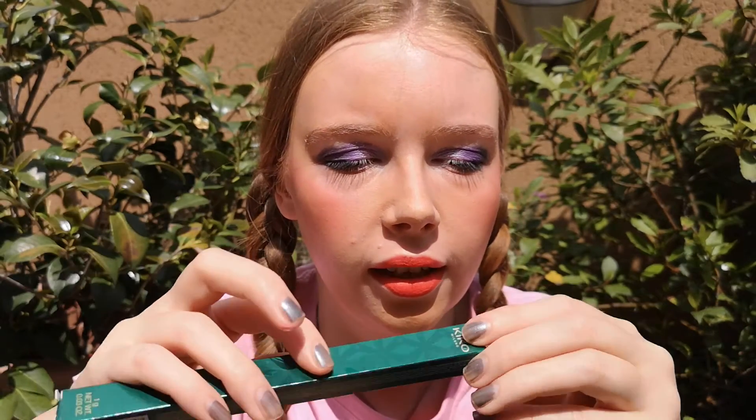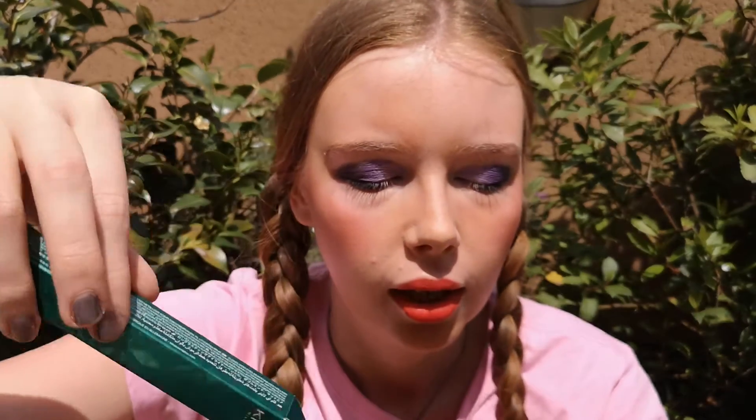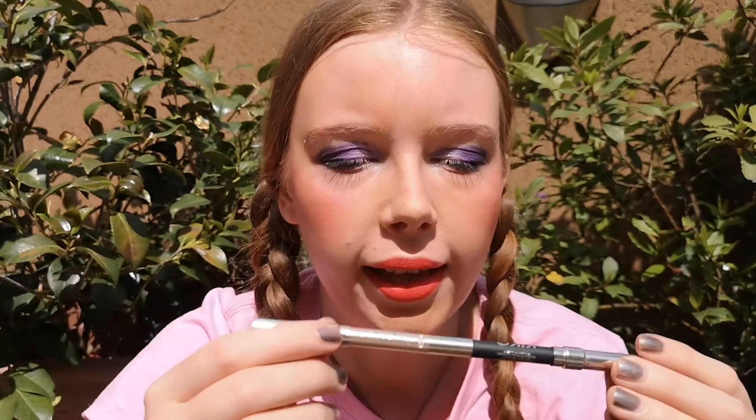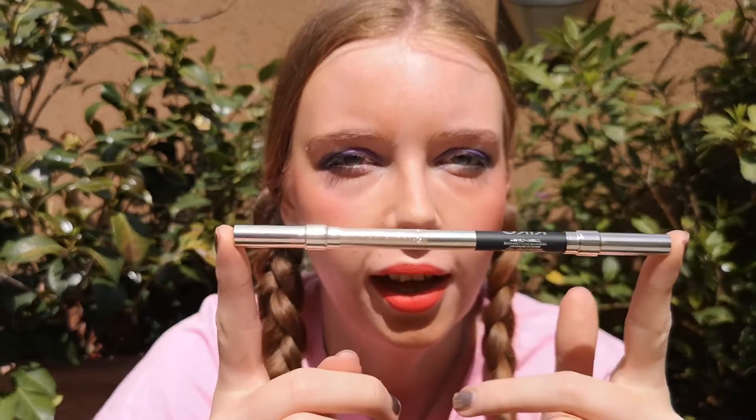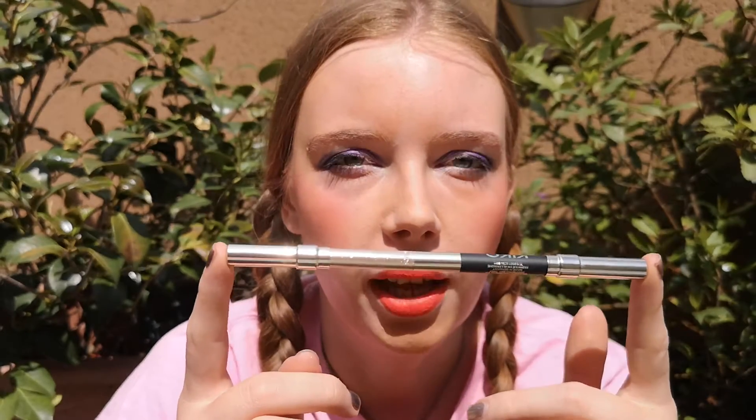I have this pencil from Kiko from their Holiday Gems collection, number four in black and silver. I would like to use it 21 times. I didn't use it today, but maybe I'll add some pencil on my eyes later — we'll see.